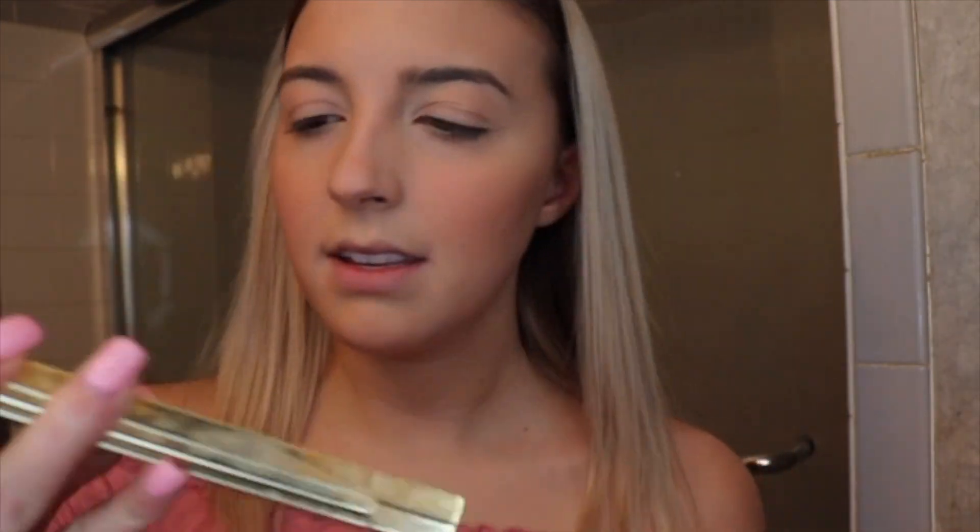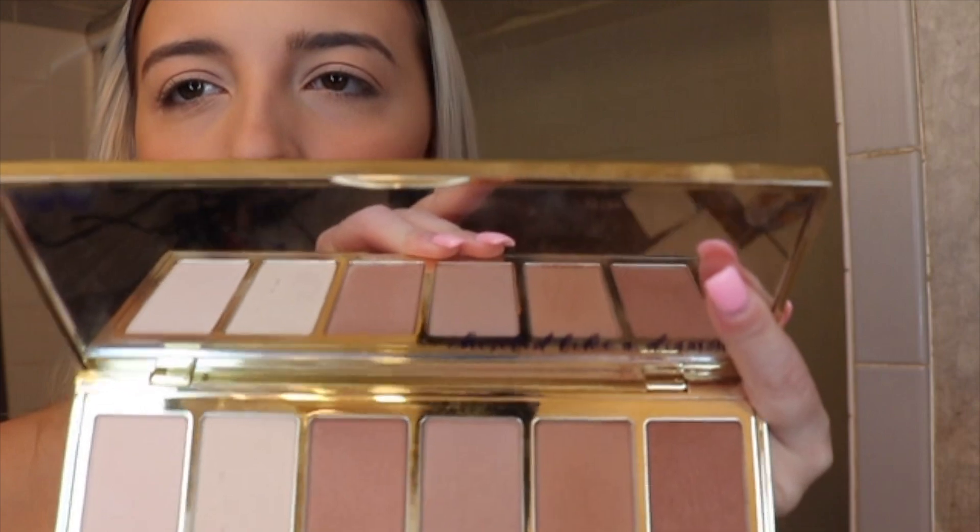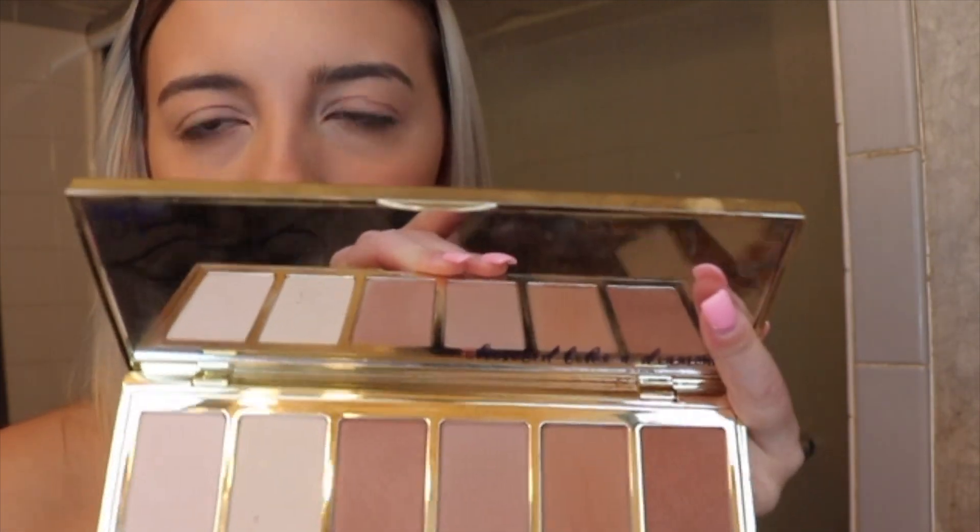If you're curious what I used for my bronzer and blush, I used Melba by MAC. Then I used my Park Ave Princess bronzing palette in the shade Princess Cut, which is very taupe and more gray-toned.